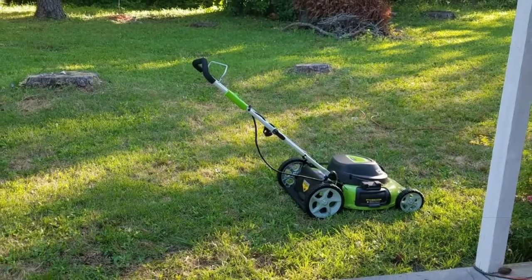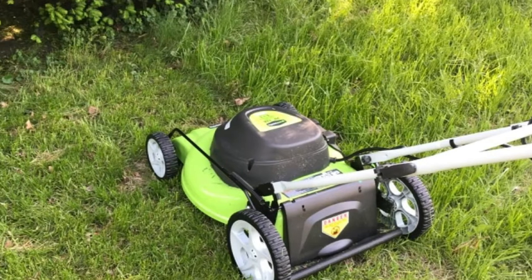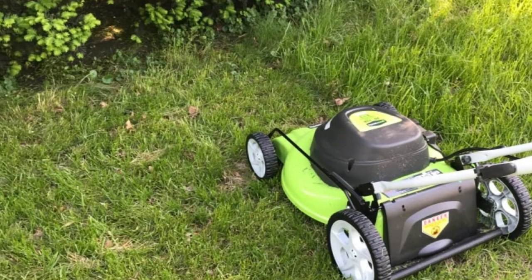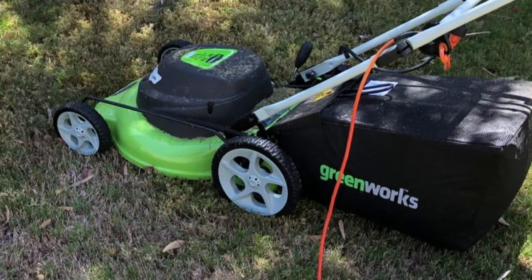This corded tool runs off of 12 amps, so it should have enough power to tackle most suburban and semi-rural yards, as long as you keep them maintained. The Greenworks 3-in-1 feature provides options for grass clippings from rear bagging, a side discharge chute, and mulching capabilities.